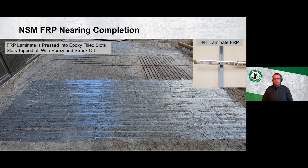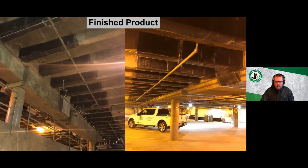A picture shows the near-complete near-surface-mounted FRP installation: three-eighths-inch laminate strips installed in epoxy-filled channels, topped off smooth. Most strips have been completed in one direction and work continues on the crossing direction. The finished project shows quite a few joists wrapped in the structure as well as multiple beam wrap locations completed.